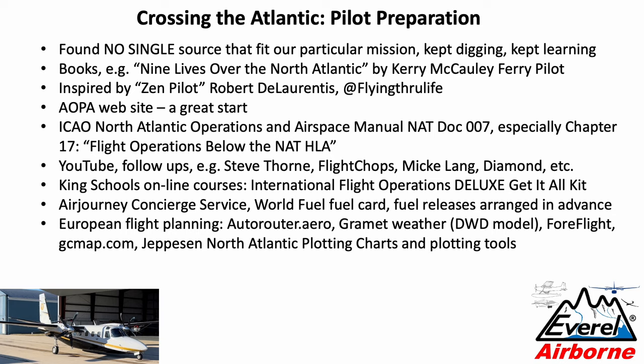On the US side, the NOAA model works well. Once you get to Greenland, I recommend using the European weather model — described in Grommet as the DWD model from the German weather service. For rough mapping, the GlobalCircleMap.com app is nice; some of the visuals in this presentation were generated with that. They also recommend Jefferson North Atlantic plotting charts and plotting tools — they're inexpensive, about 25 bucks — but to be honest, I never used them.